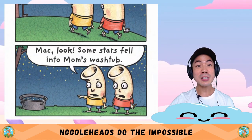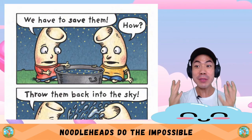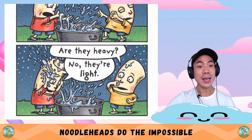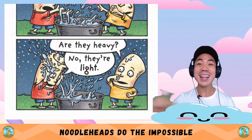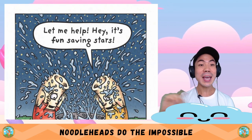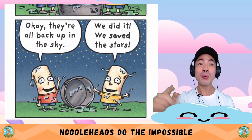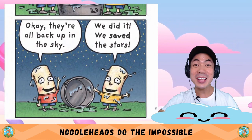Mac, look — some stars fell into Mum's wash tub. We have to save them! How? Throw them back into the sky. Are they heavy? No, they're light. Let me help. Hey, it's fun saving stars! They're all back up in the sky — we did it! We saved the stars.